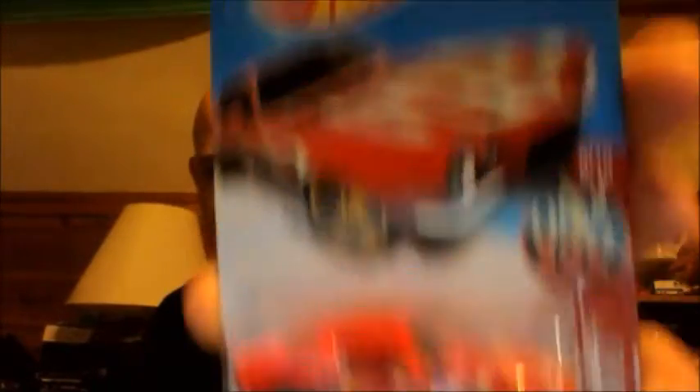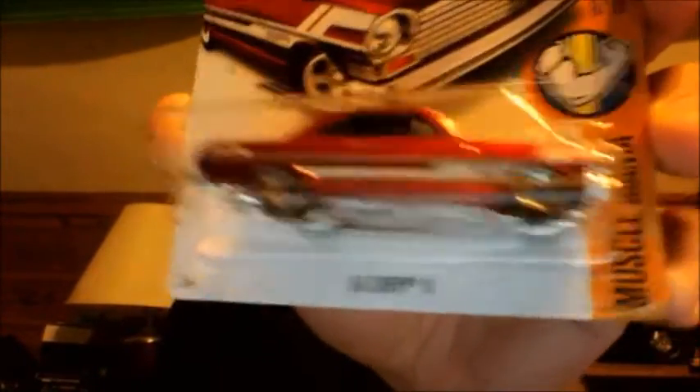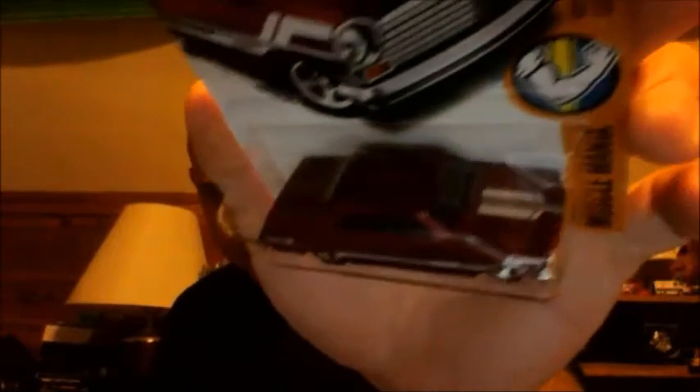Next, I finally found me the Red Camaro on the card I do want to keep in my collection. That Target Exclusive card — like I said in that particular video — I really don't care for it, so I'm gonna crack it. Next up, found me this killer 65 GTO — gotta love it. Next up, I got me the Red 63 Chevy II — very nice little card.